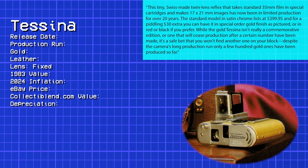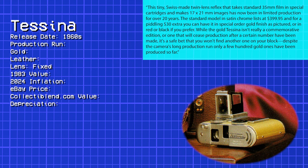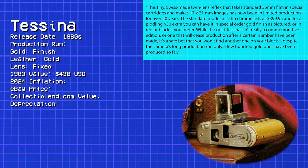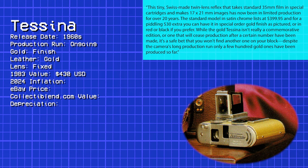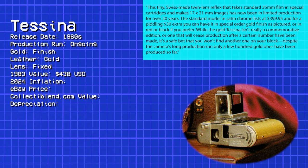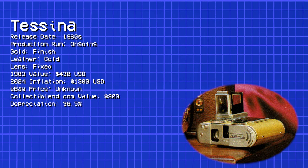The cheapest and tiniest camera on our list is the Gold Tessina — a tiny Swiss-made twin-lens reflex that takes standard 35mm film in special cartridges and makes 17x21mm images, and has been in limited production for over 20 years. The standard model in satin chrome lists at $399.95, and for a piddling $30 extra you can have it in special order gold finish. Only a few hundred gold ones have been produced. That $430 gold version means just $1,300 after inflation. I didn't find any on eBay, but a collectible listed value of $800 was noted as of 2016.